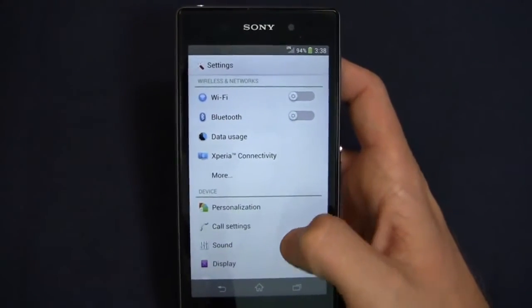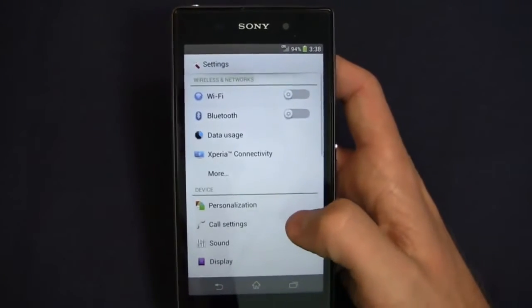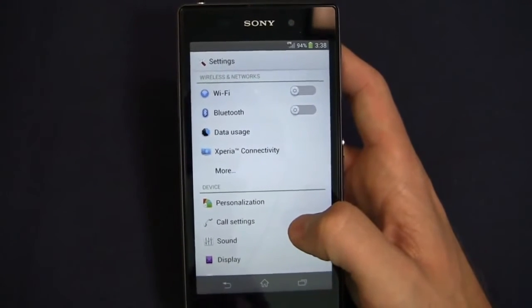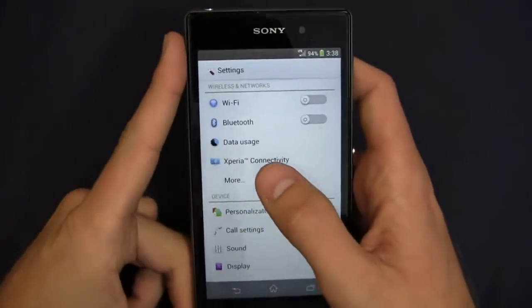In Settings, you've got wireless and networks, device, personal, accounts, system, and more. You can see all your settings here with a lot of different customization options. Sony in recent years has done a very good job integrating their ecosystem into the user interface.